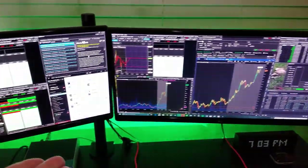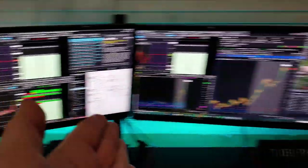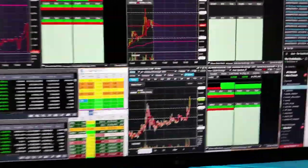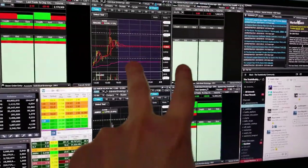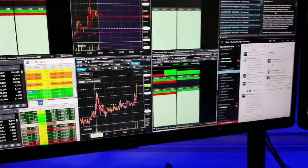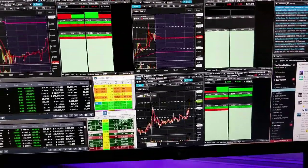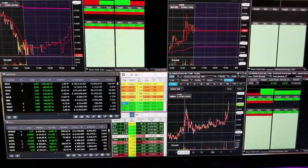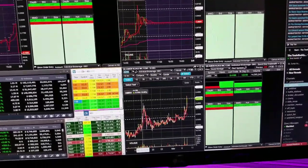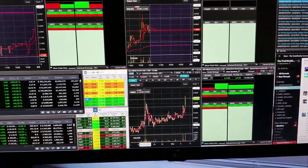Let's get into the actual programs and scanners I use to trade stocks every single day. We're going to work from left to right. These windows are all part of E-Trade Pro. You can only get E-Trade Pro if you have an account with E-Trade, and I think you have to maintain a balance of at least $1,000. I think you have to contact their support because they kind of wound down the service, but it is still available.